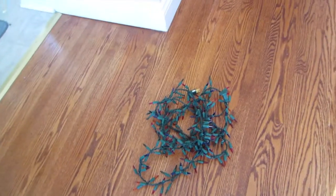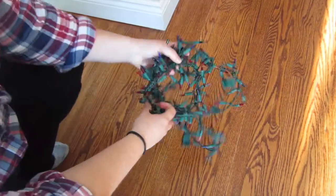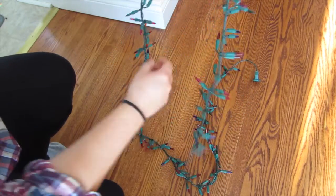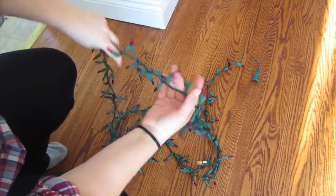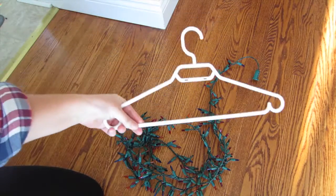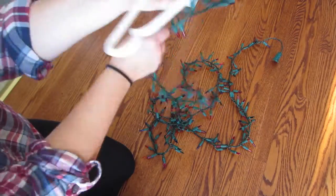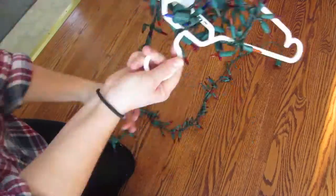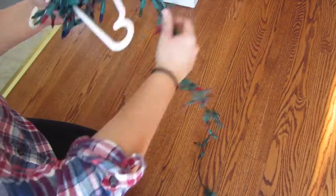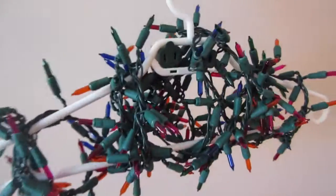Another hack for putting away your Christmas decorations is storing your Christmas lights nicely. If you're like me and just throw your Christmas lights in a box, they get all tangled and it's so annoying trying to find the ends. This one is great: just get a hanger — I have a white one — and wrap the Christmas lights around the hanger. You can also use a piece of cardboard to wrap them around. It's so neat and you can carry it easily, put it in a box, or even hang it in the closet.